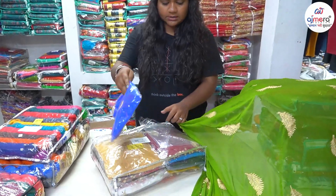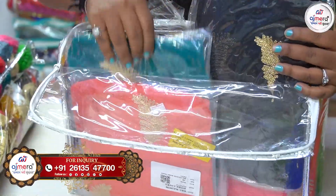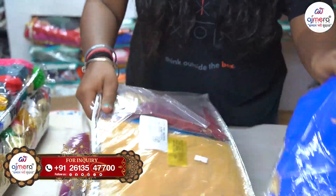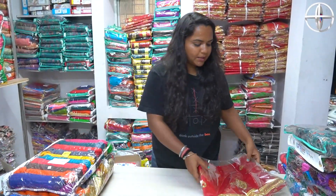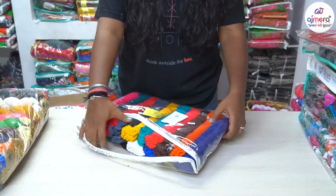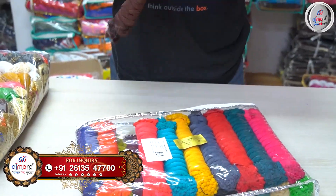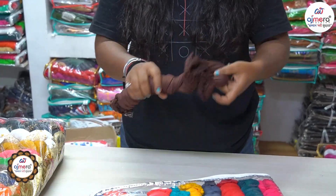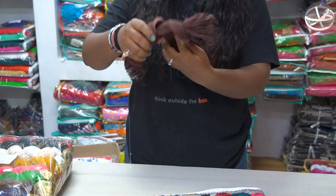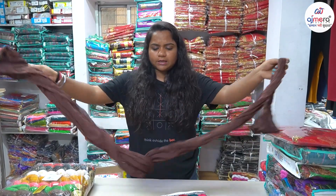You will get blue color, maroon color, red color, pink color, black color, purple color, and yellow color — full variety in every piece. Friends, you will get very beautiful colors here — 20 colors, 20 different colors. You will get a beautiful length, and the folding and packing are done in a very attractive way for customers.